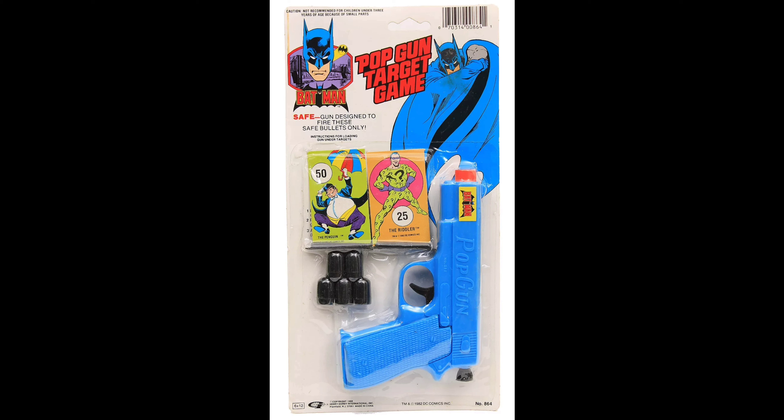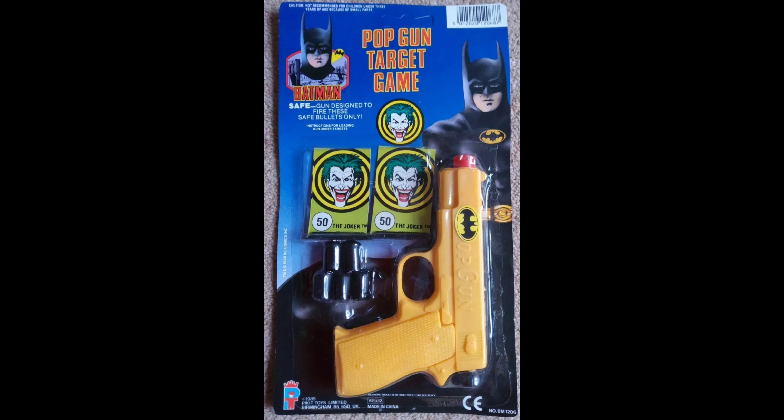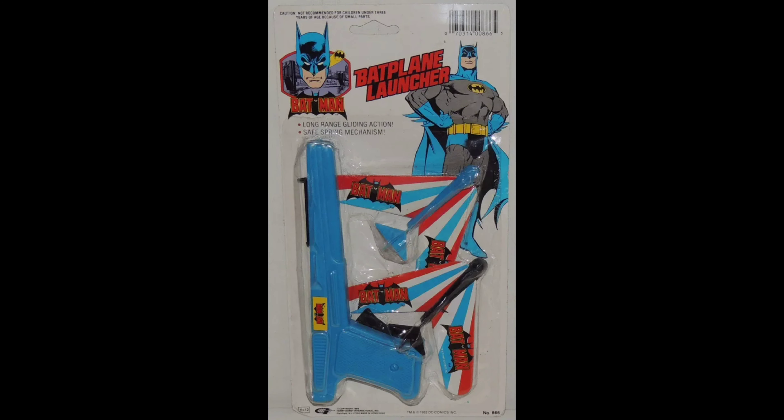Mostly what Gordy made for Batman were guns of all kinds. Here's the 1989 Pickett Toys UK variant in mustard yellow with Joker target standies, because they were hot for the 1989 movie with Michael Keaton and Jack Nicholson. And here's the bat plane launcher from 1989, though it's dated 1982 — that's the copyright for the artwork.